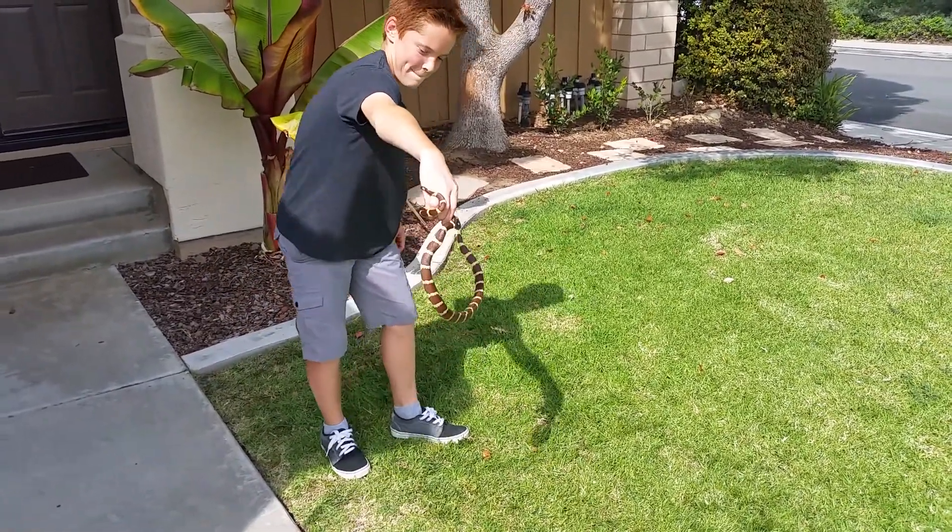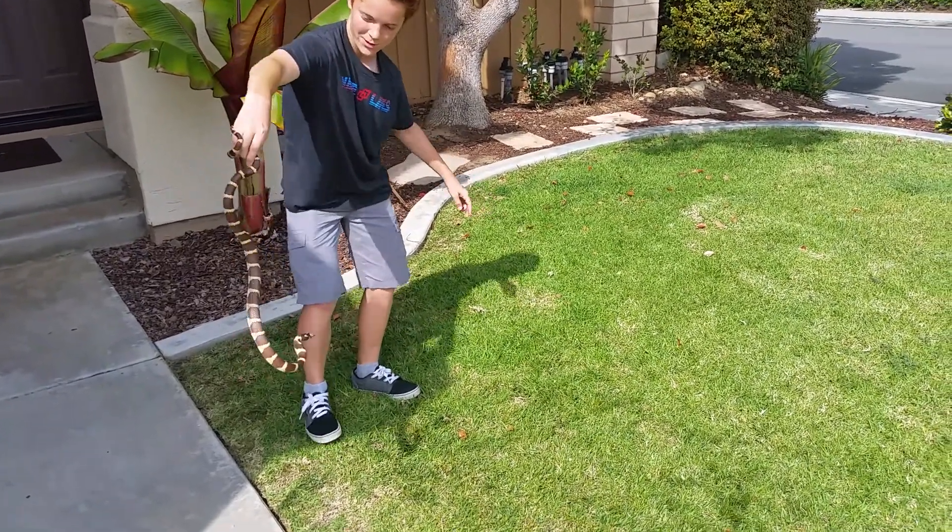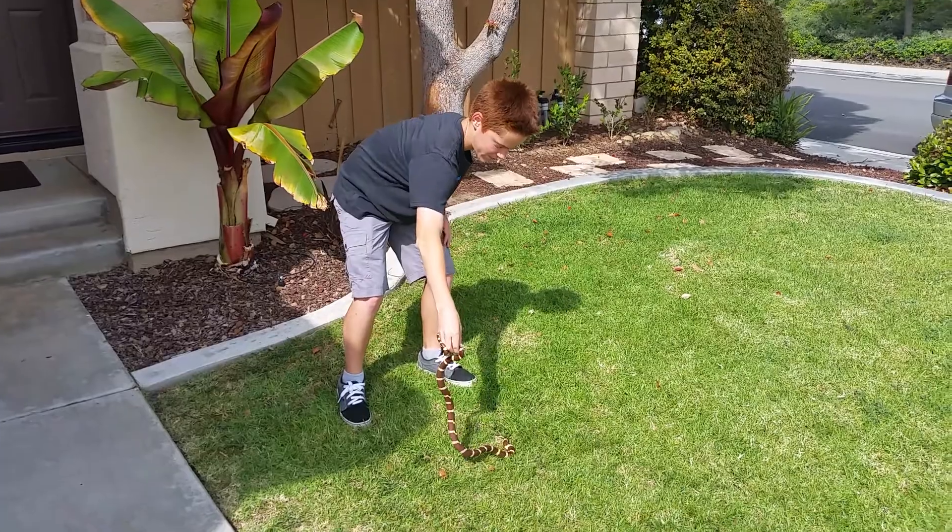So if he bites you it's no big deal, right? Because it'll just be a bite. Just don't freak. So do you want to get something to put him in?